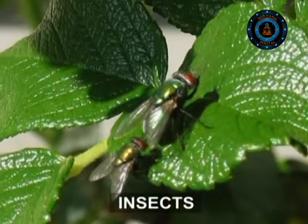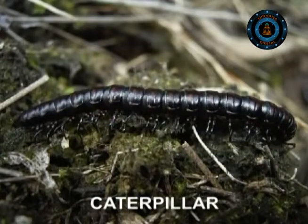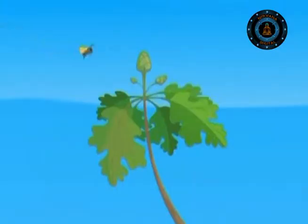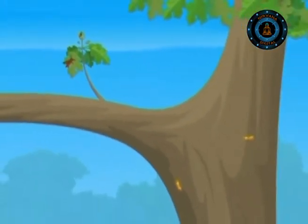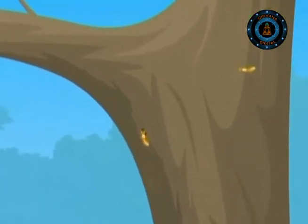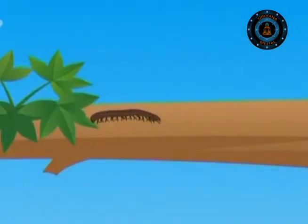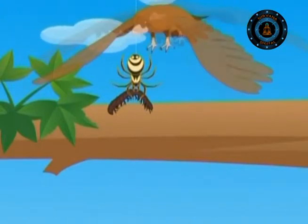A single oak tree can provide food for more than 1,000 different types of insects, including different sap-sucking bugs and caterpillars. They drink the sap, munch the leaves and nibble the bugs. Tough-jawed beetles gnaw into the bark and timber and drill into acorns to lay their eggs. All these are in turn hunted by wasps and spiders, which are in turn snapped up by small birds that nest in the tree.